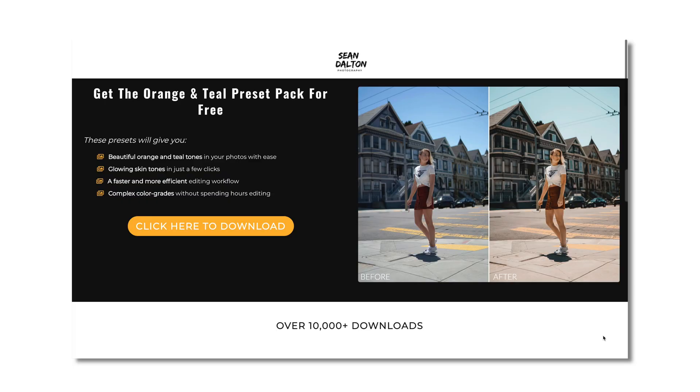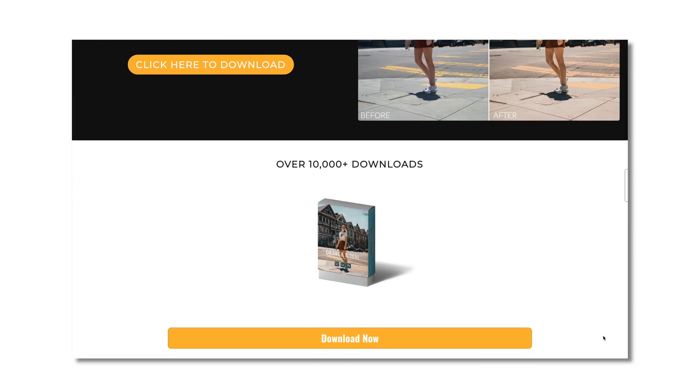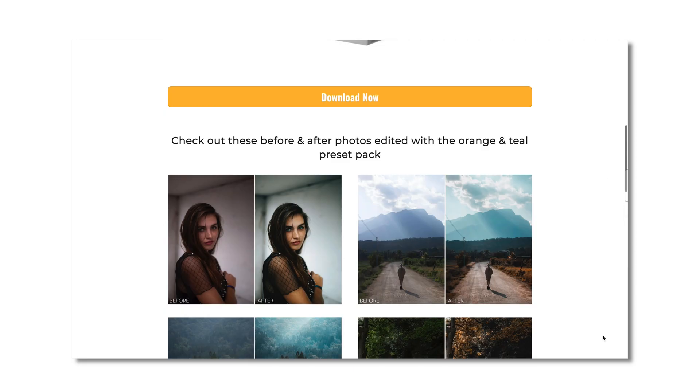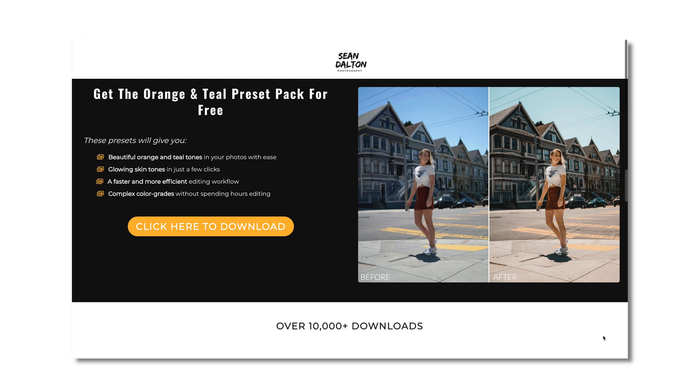If you're interested in becoming a better photographer, please consider subscribing. Also, if you haven't checked it out already, I'm giving away a free orange and teal preset pack for desktop and mobile. The link is in the description. You can head to my website and download those — super easy to install on your desktop or your mobile phone. Those are for you guys to enjoy.